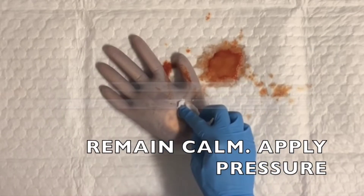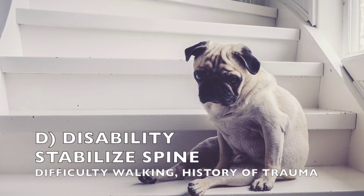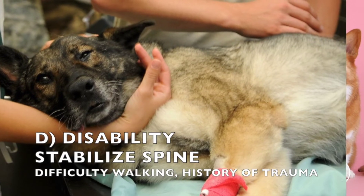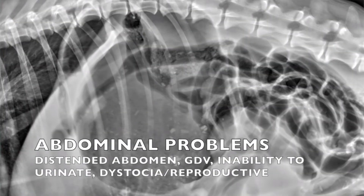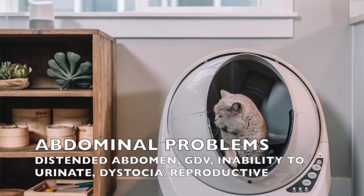Additional field priorities include controlling ongoing bleeding, assessing whether shock could be present, recognizing the possibility of spinal cord injury or neurologic impairment, and stabilizing the spine for transport.